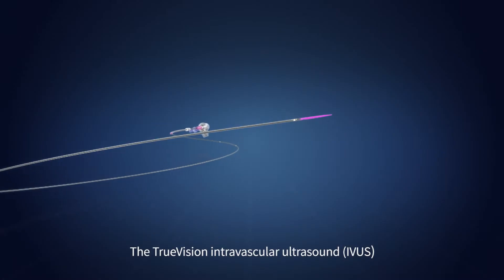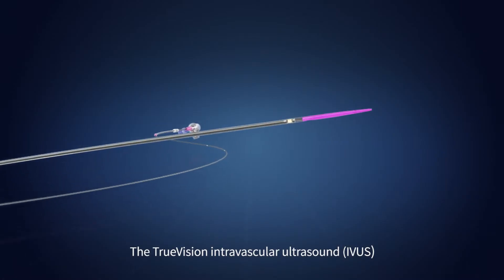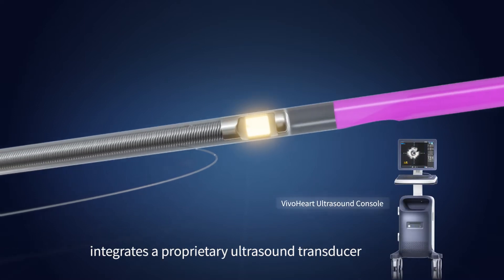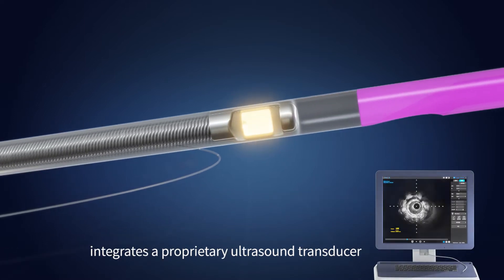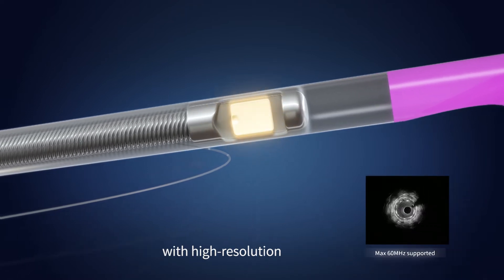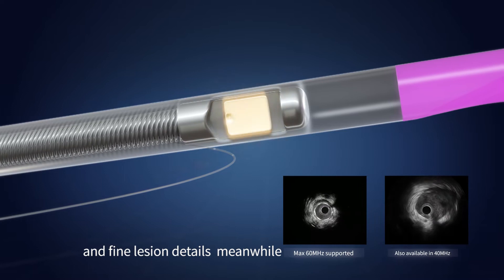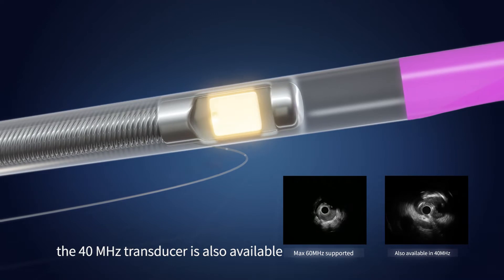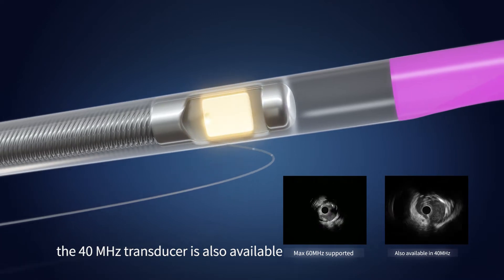The TruVision Intravascular Ultrasound imaging catheter developed by Insight Lifetech integrates a proprietary ultrasound transducer. The 60 megahertz transducer is able to provide images with high resolution and fine lesion details. Meanwhile, for facilitating various clinical needs, the 40 megahertz transducer is also available.